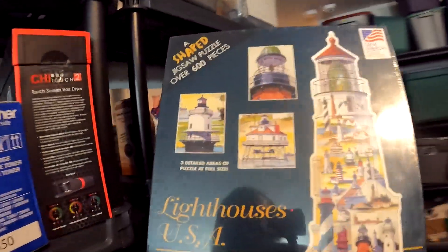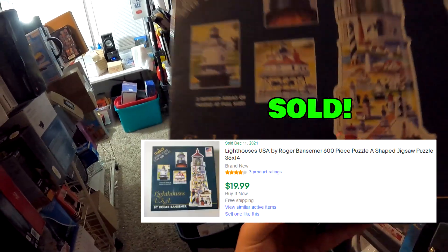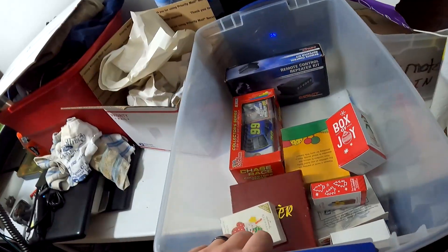Over here on R2 — a brand new Lighthouses USA puzzle. Pretty sure we got this for $1 at a church sale and it sold for $19.99 with free shipping.